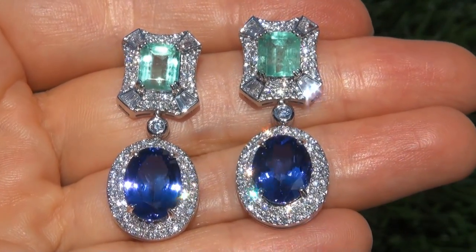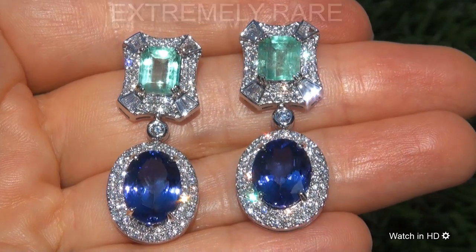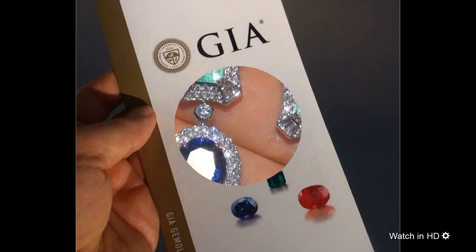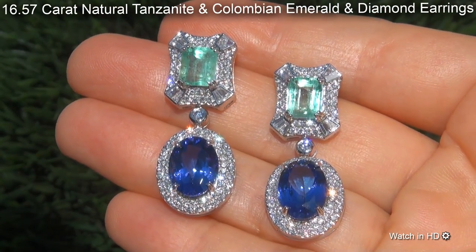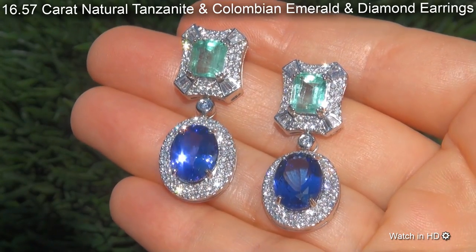Welcome to Certified Jewelry. Just in from our consignor is this extremely rare pair of investment grade, GIA certified, extra fine quality, 16.57 carat natural tanzanite and Colombian emerald and diamond earrings.